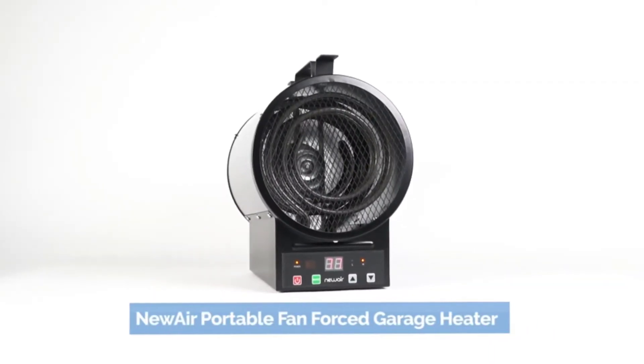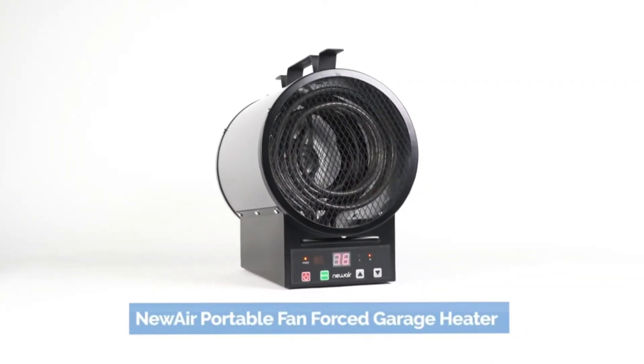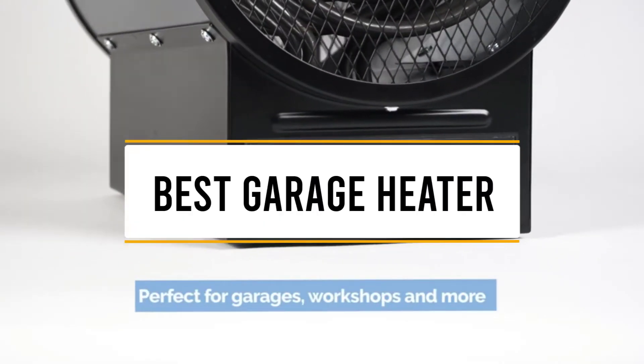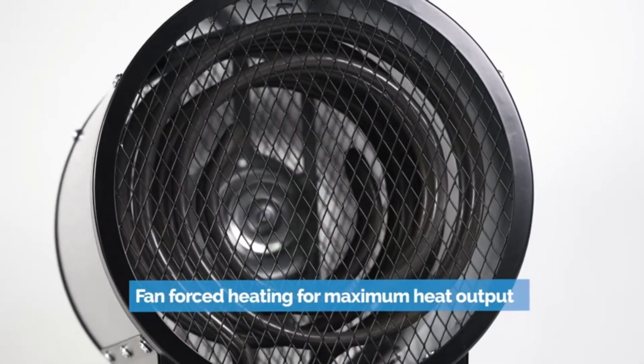Hello guys, welcome back to 4x4 Manipool. Today I'm going to talk about the top 3 best garage heaters that you should buy. Let's get started.